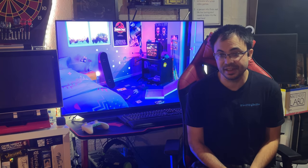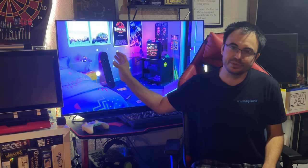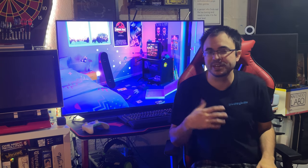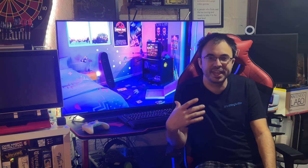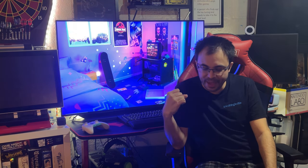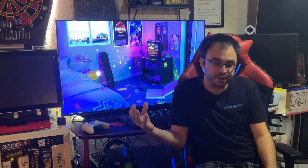I did something crazy today. Basically, two days ago my 4K monitor that I've always used as my PC monitor broke, and I started doing some research. My thought was I never wanted to get a PC monitor again until it had all the features I wanted without having to compromise on anything, and not at an outrageous price.